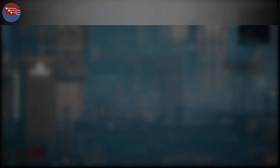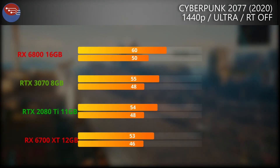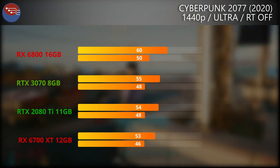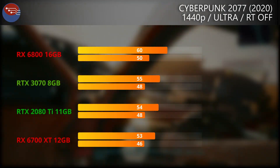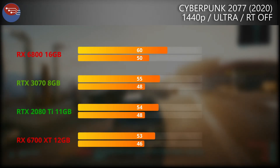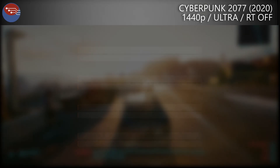We're kicking things off with Cyberpunk 2077 on the Ultra preset with RT turned off. We know how demanding Cyberpunk can be, and only the 6800 manages to hit 60fps on average. The 2080 Ti, 3070, and 6700 XT are all within the same ballpark, with only one or two FPS separating them.